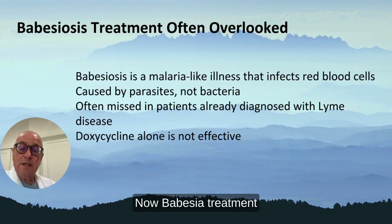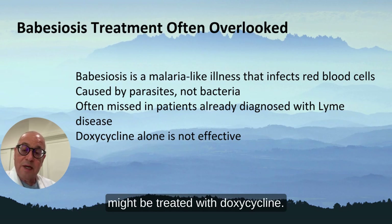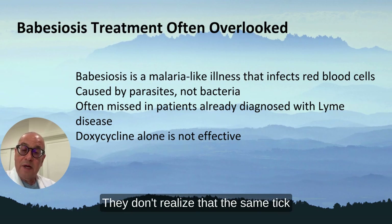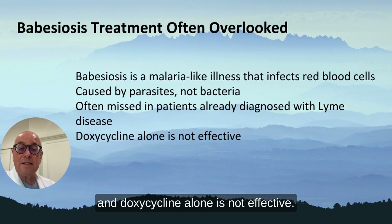Babesia treatment is often overlooked. It's a malaria-like illness. It's not a traditional bacteria that might be treated with doxycycline. It's often missed in patients with early Lyme disease — they don't realize that the same tick that caused Lyme disease carries this parasite called Babesia, and doxycycline alone is not effective.